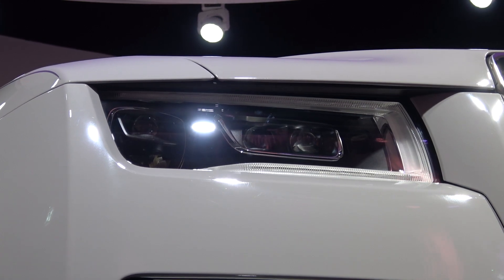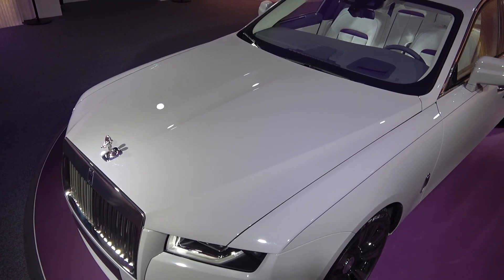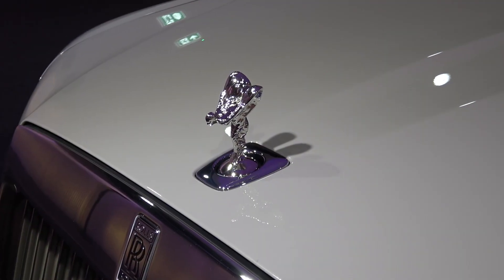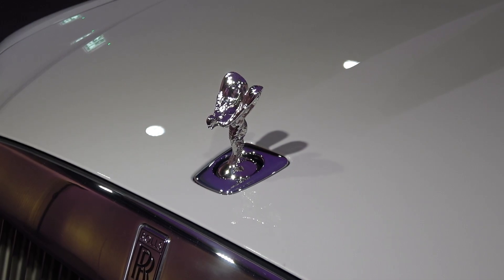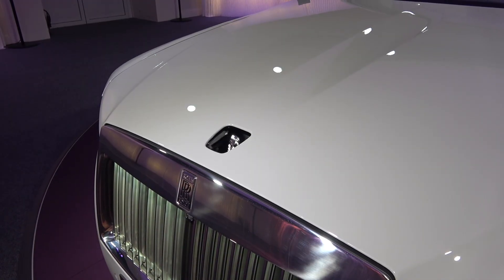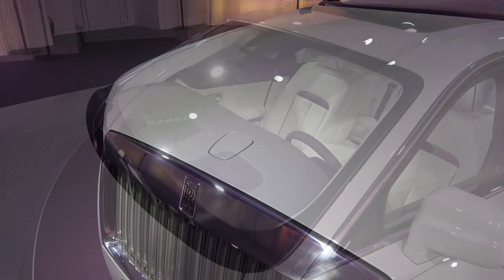Moving to the bonnet itself, we see it has been widened to create the light eyebrows, and now ends on either side by the body line, rather than tapering from the windscreen to the grille. The Spirit of Ecstasy is now also integrated into the bonnet rather than the grille surround, as was in the previous model. Once enabled, the Spirit can descend and ascend upon locking and unlocking.